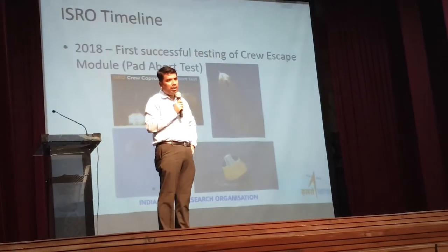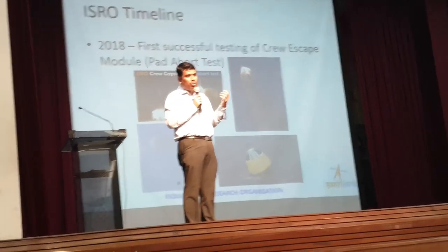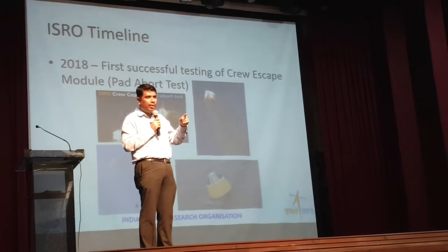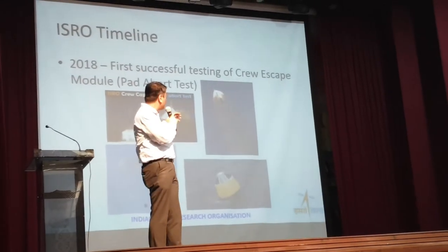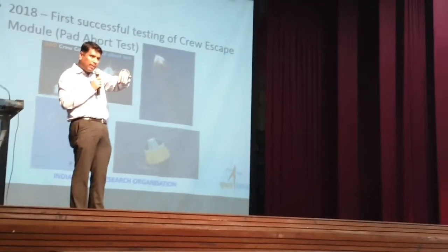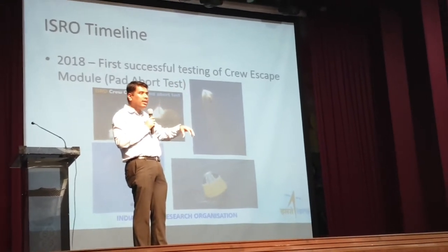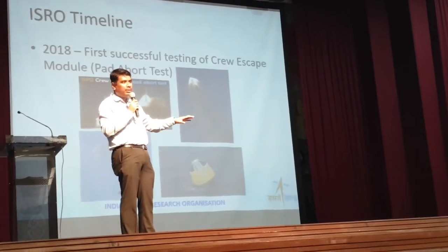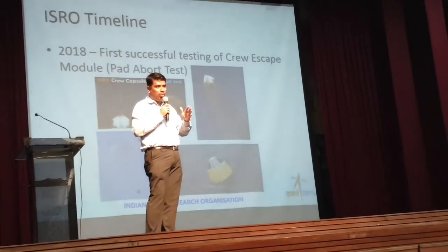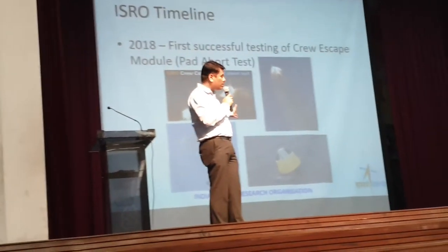In such a scenario, something has to be done so they can escape. They cannot escape on their own, so the capsule in which they are sitting has to be aborted. After Apollo 1, it was made mandatory to have a pad abort system. In the launch pad itself, if they need to abort, their capsule is ejected quite high in the sky and through parachutes comes down, so it can be safely recovered. We have also demonstrated this technology.